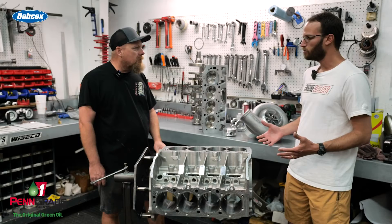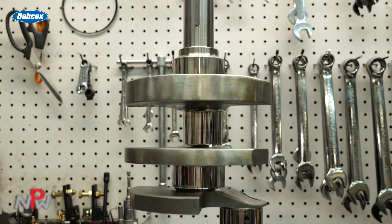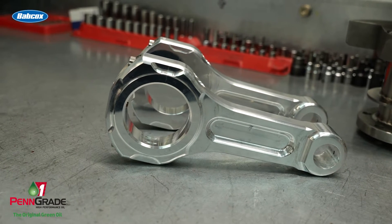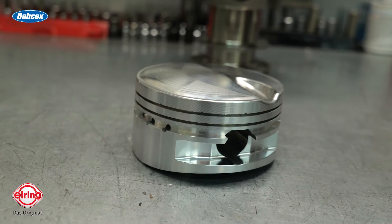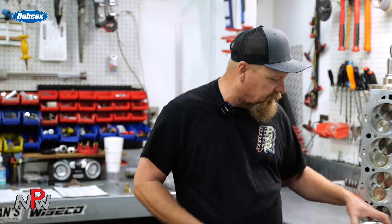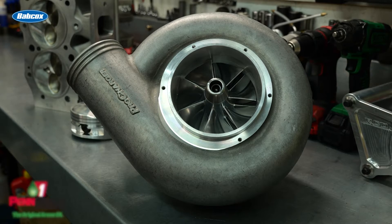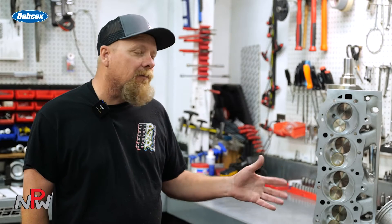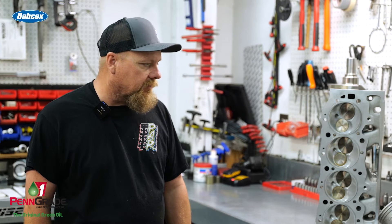For internal components, we use Callies cranks — have great luck with Callies cranks — and ZRP rods. We actually have Wiseco custom draw pistons made for us. It's a piston that throughout the years we've refined enough to get right, and Wiseco does those for us. We also use the Pro Charger and some Vortex superchargers — pretty good luck with both, it all depends on the build and the application.